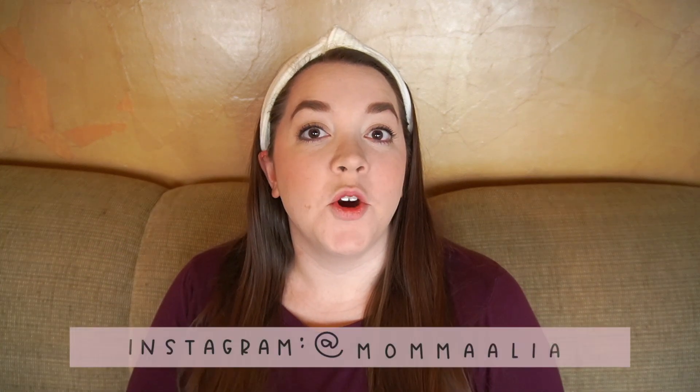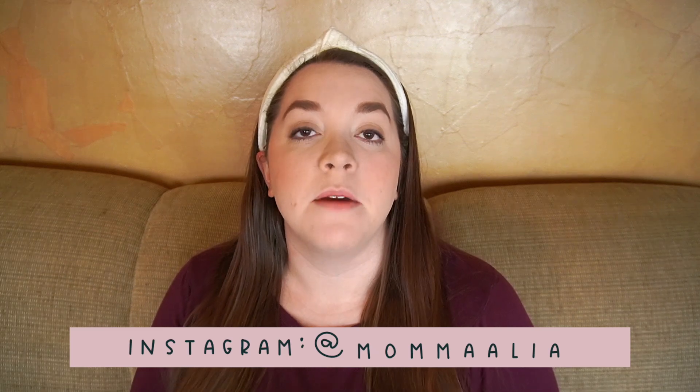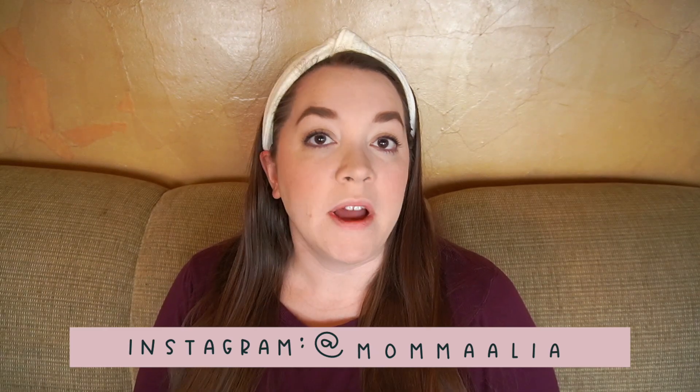Hey everybody, so today I'm here to do another video in my exclusively pumping series here on my channel, and today we are going to be talking about hands-on pumping, why it's so important, and my favorite product to help me do so. So I'm just going to jump right in.